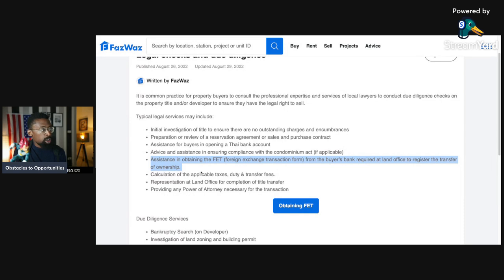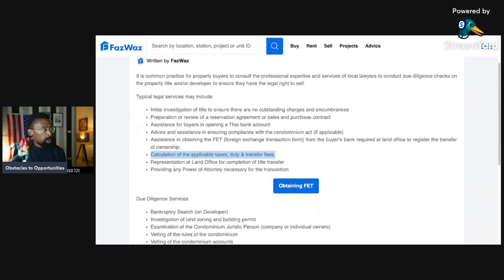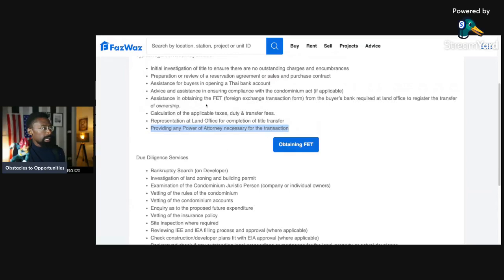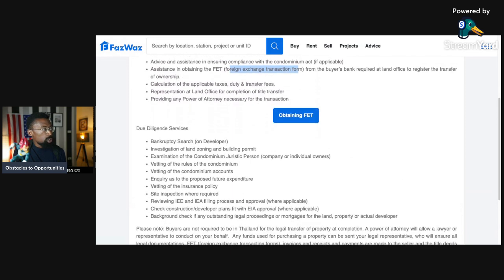A big point: the lawyer can assist in obtaining the FET — Foreign Exchange Transaction form — from the buyer's bank, required at the land office to register the transfer of ownership. Other services include calculation of applicable taxes, duties, and transfer fees; representation at the land office for completion of title transfer; and providing a power of attorney necessary for the transaction.